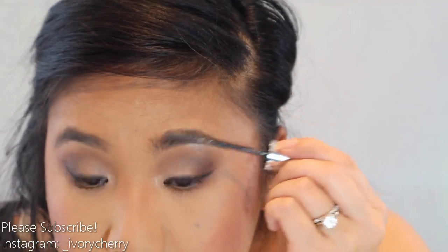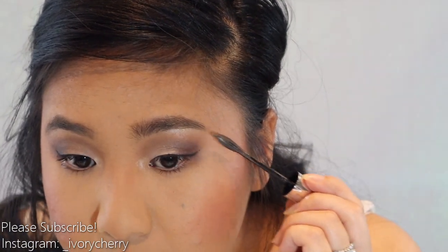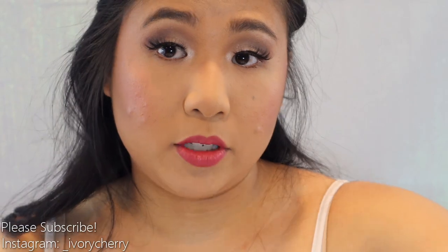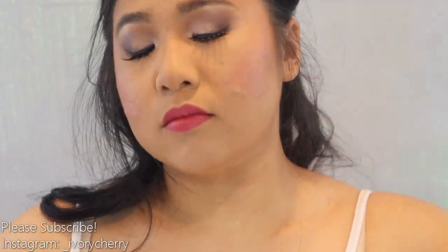I'm going to set my brows with the Maybelline Brow Precise Fiber Volumizer in the shade Deep Brown. I'm pretty sure I just used this on my wedding day — I didn't fill my brows in whatsoever. I applied some lashes off camera — these are the Ardell lashes in the style Wispy. For the last steps, I'm taking the MAC Fix Plus and spraying this all over. Doing this melts all the powders together so it won't look cakey — everything meshes together. Then I take the Slay All Day and spray again.